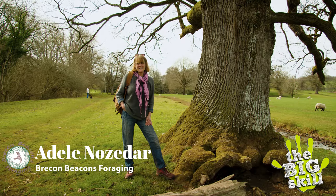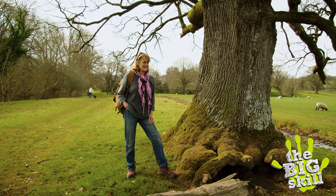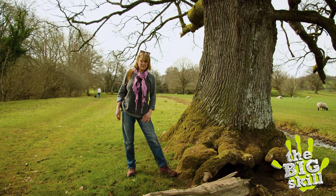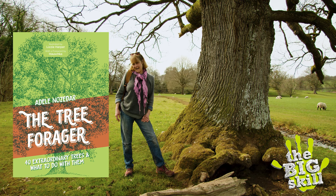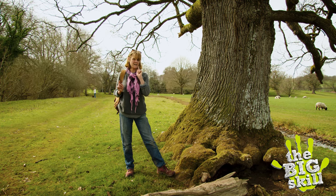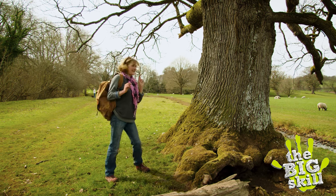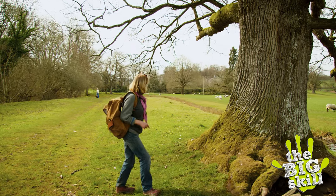It is the most amazingly beautiful day here in the Brecon Beacons. You might be asking why am I here? I'm here because I've written a new book called The Tree Forager, and I thought it might be quite handy to show you some of the trees that feature in the book. The first one we're going to look at is the ash, and actually I can see the tree that I'm aiming for right over here.